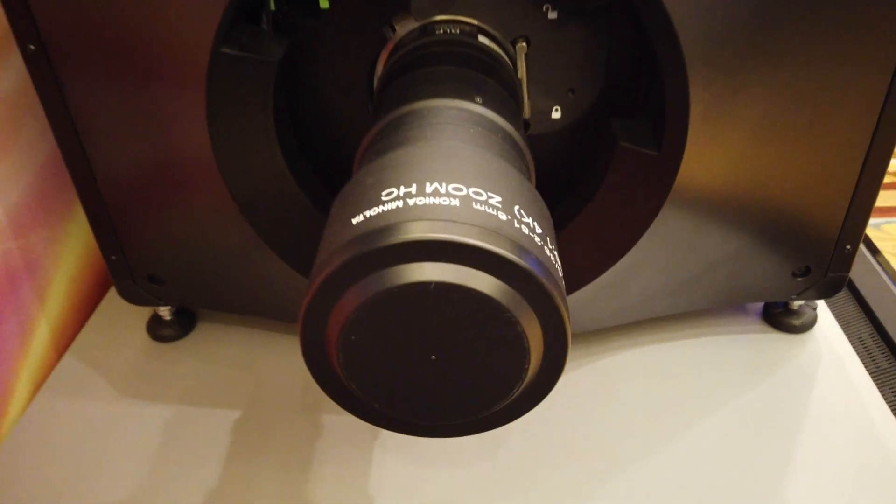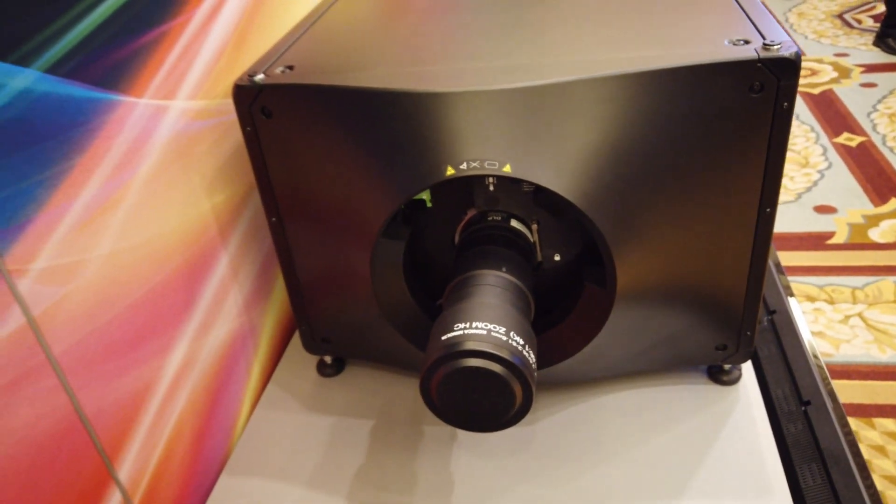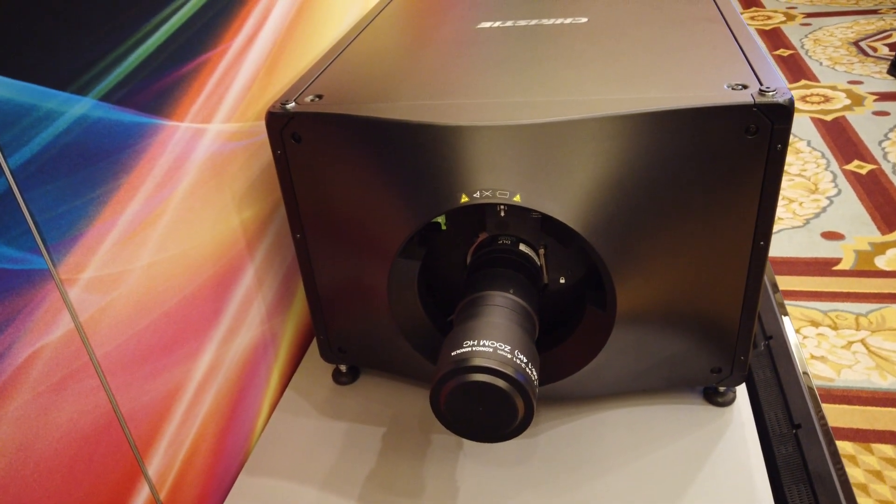These projectors can also do 4K at 120 frames per second. So if films are released in higher frame rate formats, PLF installations utilizing these systems will be able to support those. With contrast levels of 6,000:1, it's at a point of sharpness and image quality that we've not been able to get to before.